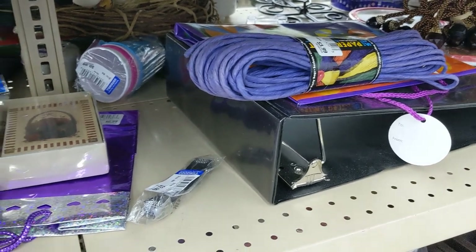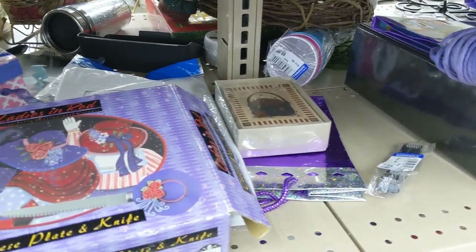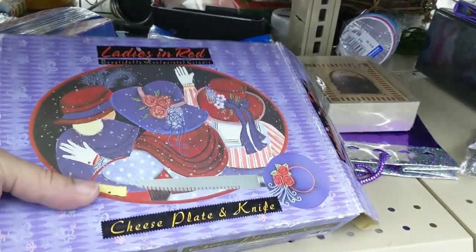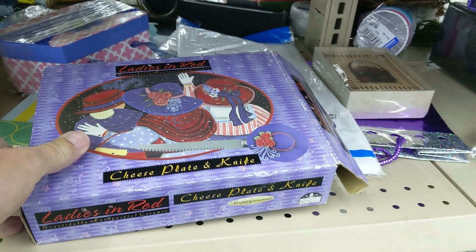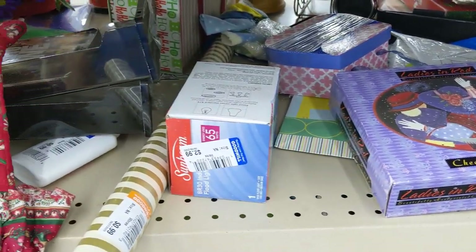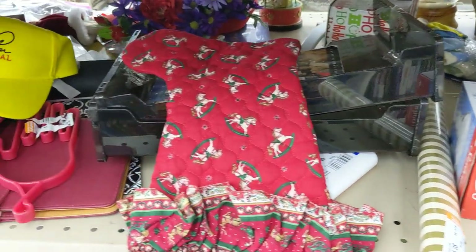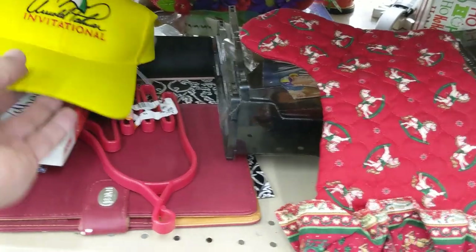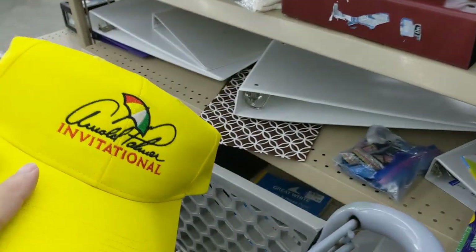The next row had this 'Ladies in Red' cheese plate and knife for $2.99, but they were only going for about seven dollars, so I passed. Then I saw this Arnold Palmer Invitational hat for $1.99. They were going for $12 bucks, so I took a chance with it.